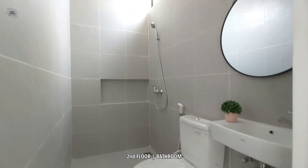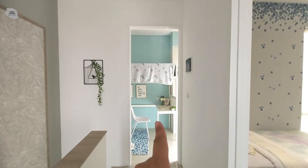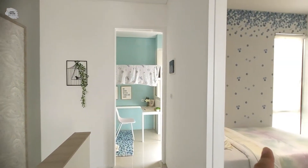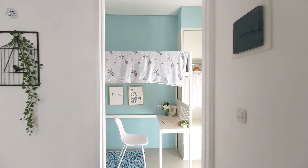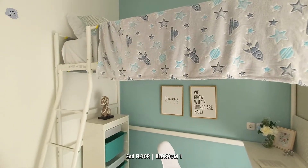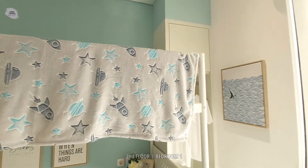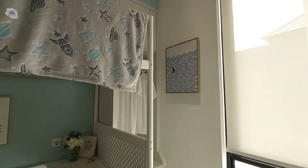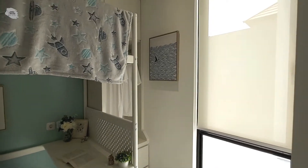Selain itu, untuk lantai dan juga dindingnya sudah menggunakan keramik 40x40. Berikutnya yang akan kita lihat adalah dua kamar tidur yang bisa difungsikan untuk kamar tidur anak. Untuk kamar tidur yang pertama ini ukurannya relatif lebih kecil, namun ruangan ini memiliki satu jendela yang langsung mengarah ke area belakang rumah.